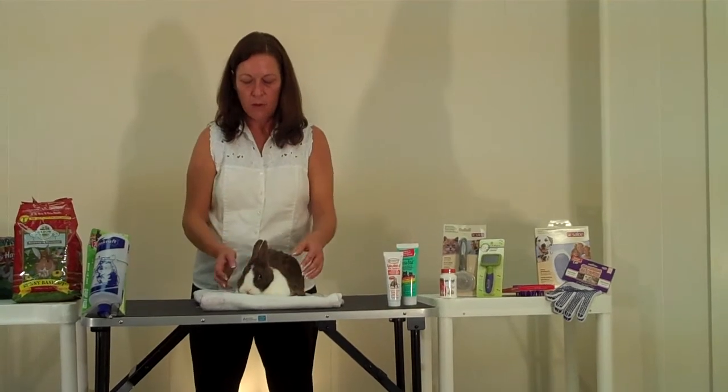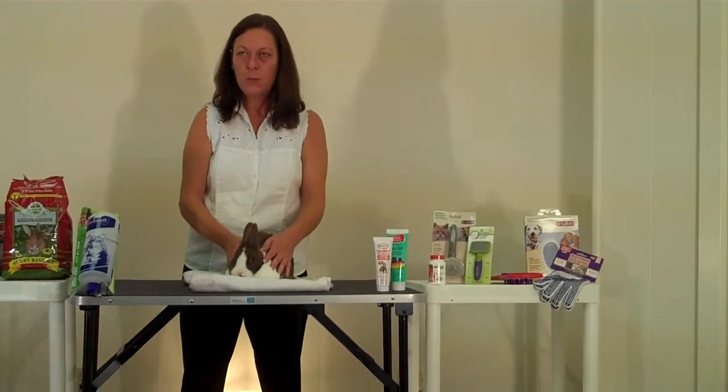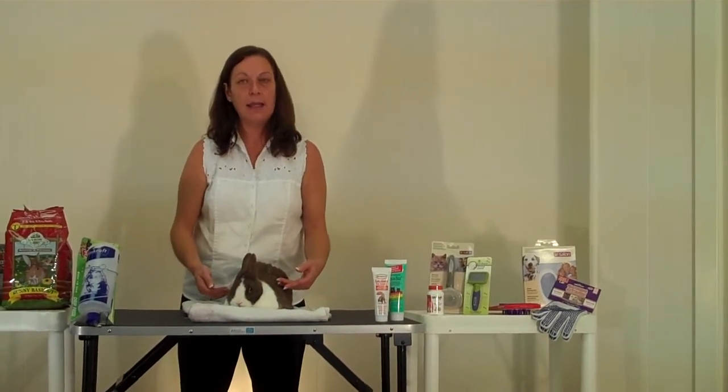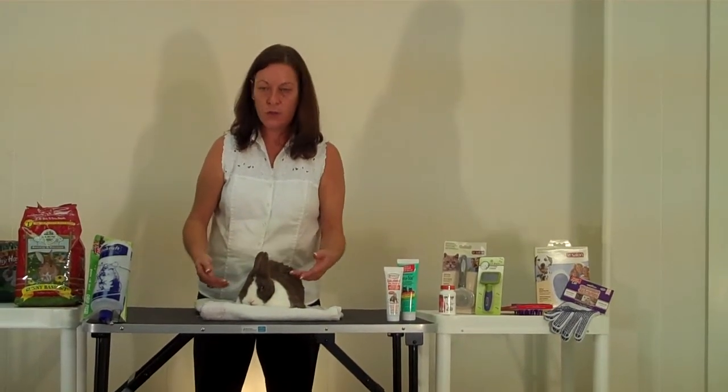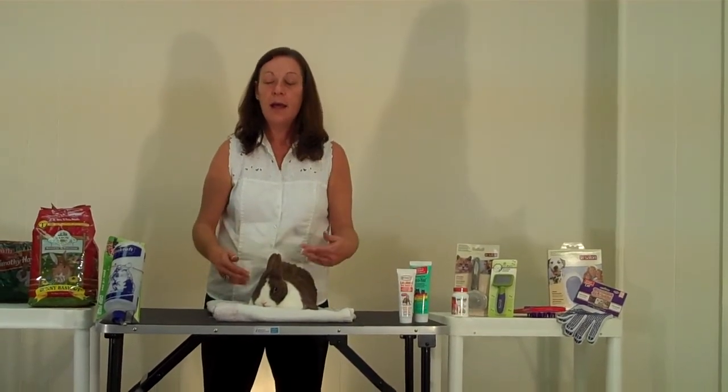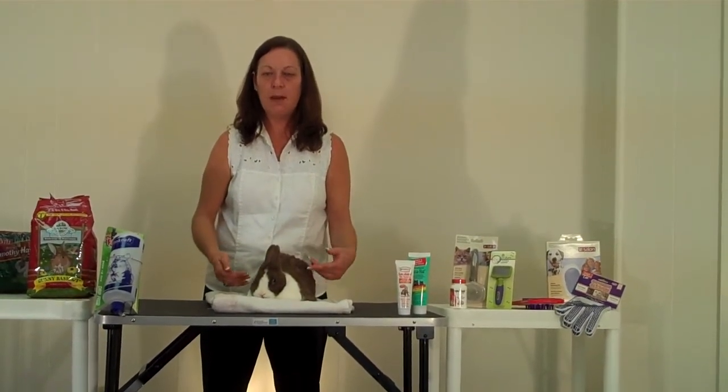Exercise is another important aspect of a rabbit's life that can help to keep the gut moving properly. You want to take your rabbit out of the cage daily for exercise runs, either in a supervised area or in a play yard area. This way you can actually see their behavior when they're out loose.